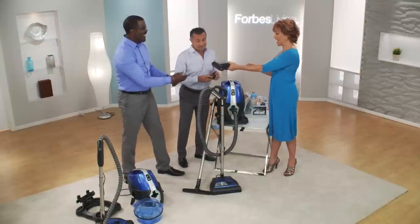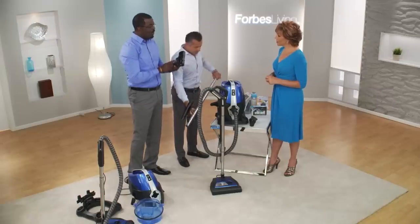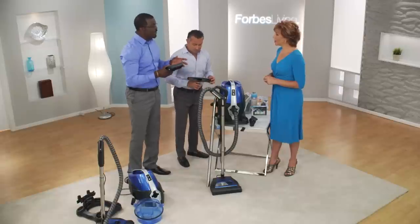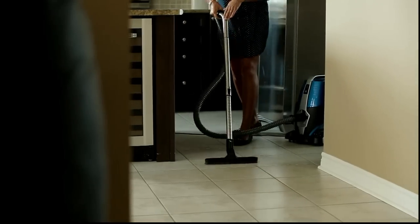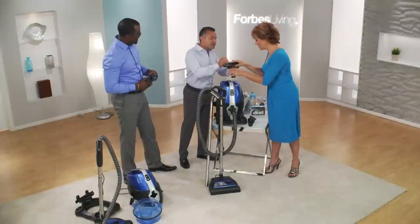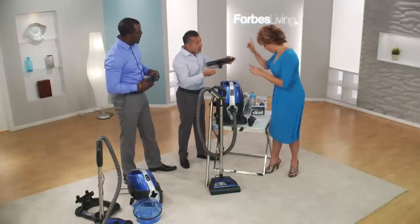This is a turbo brush. Because the Serena does not work off bags and filters, it maintains 100% airflow, so a turbo brush works great on our machine. It's good for pet hair, great for steps and the interior of your car. This floor attachment is great for all types of hardwood floors, ceramics, and vinyl. Everything is designed with little cracks to allow airflow — when you put it on a flat surface, the air continues going and that's how pet hair and everything gets drawn in.